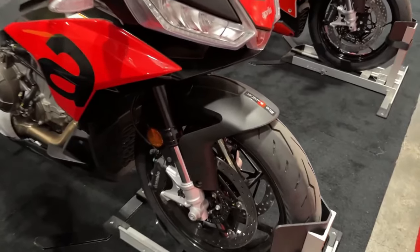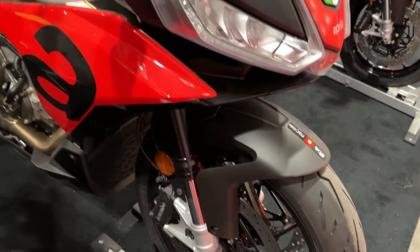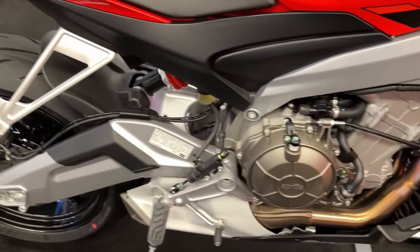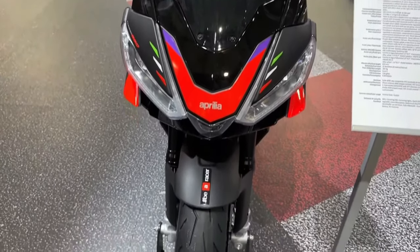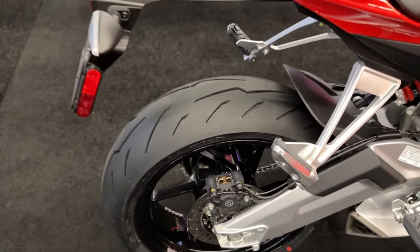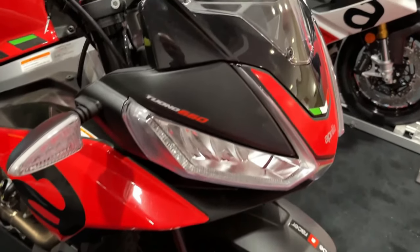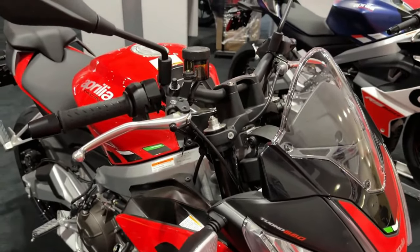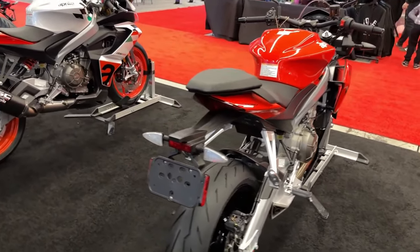Cutting-edge braking. The Tuono 660 Factory comes with multi-map cornering ABS, a system with a specific algorithm that optimizes braking and ABS intervention on corners by constantly monitoring key parameters. These include lateral acceleration, the pressure applied to the front brake lever, and the lean pitch and yaw angle, modulating the braking action in order to improve stability and deceleration.